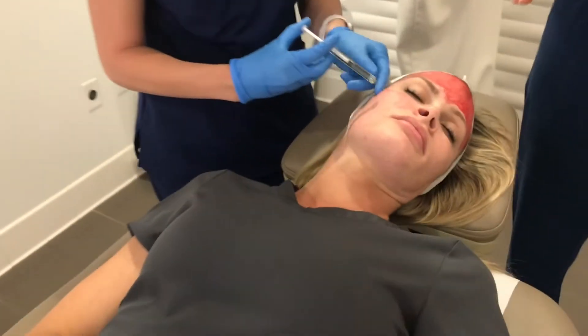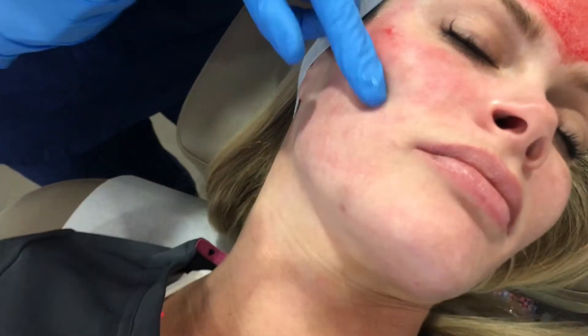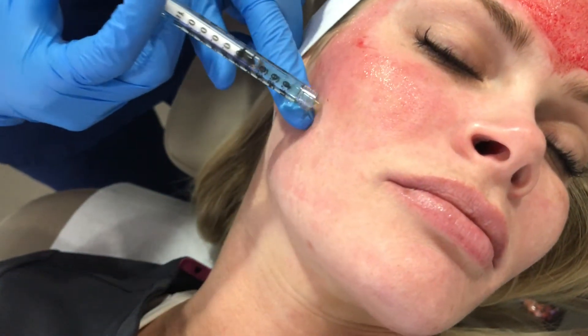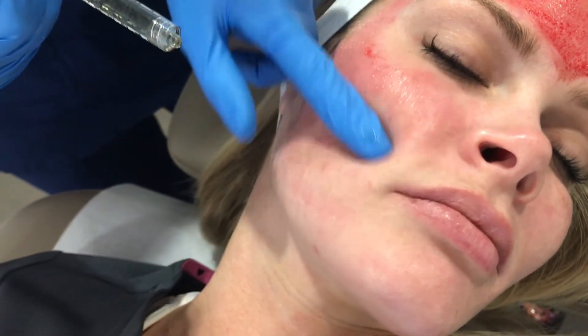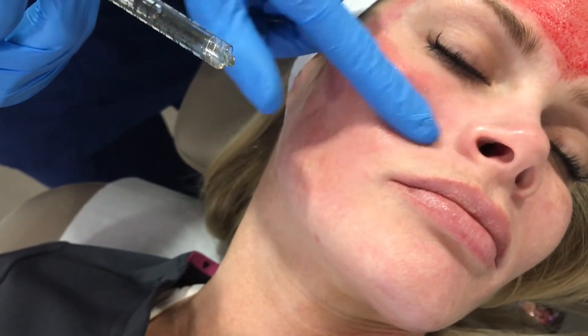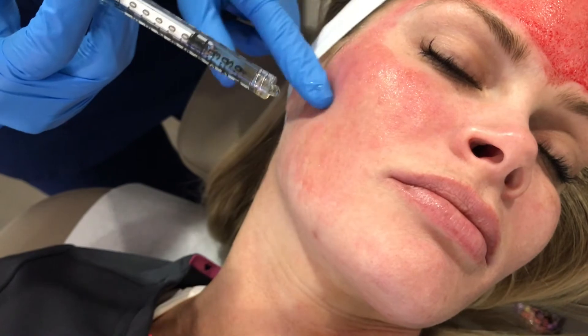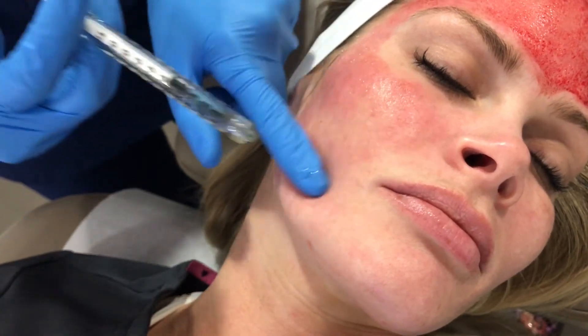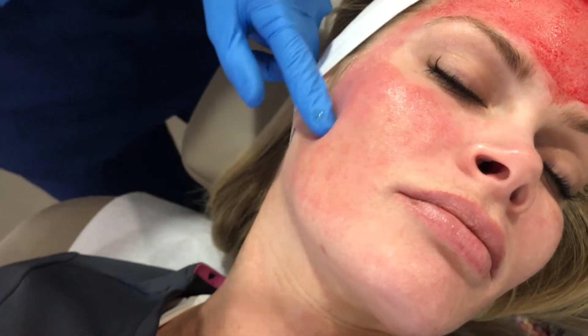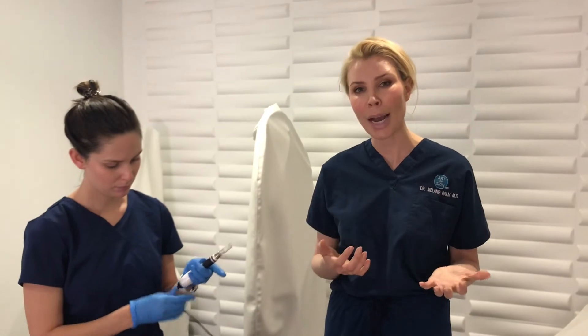We're doing the microneedling first at a depth a little bit more than a millimeter, and then we're actually adding the PRP so that there are little microscopic channels within the skin through which we're able to deliver the PRP. I think this is a really nice complement to a lot of the lasers and devices that we do, and if patients aren't quite ready for a laser-based procedure, this is a great way to rejuvenate the skin and get that glow back.